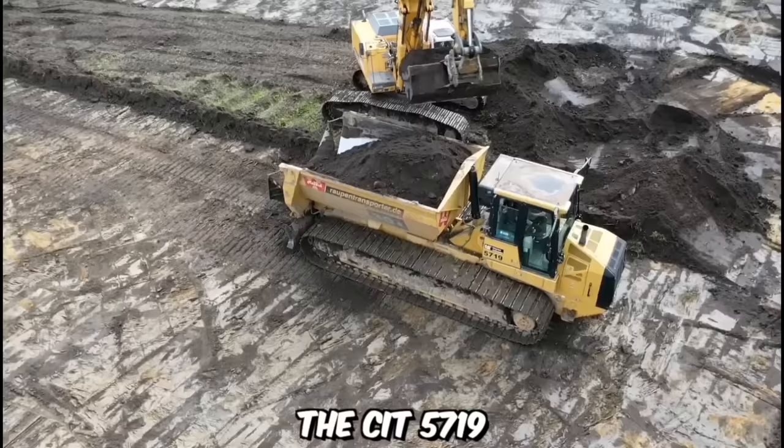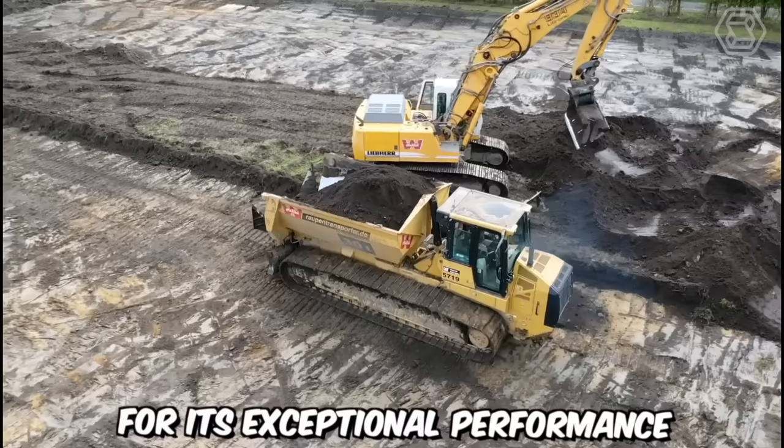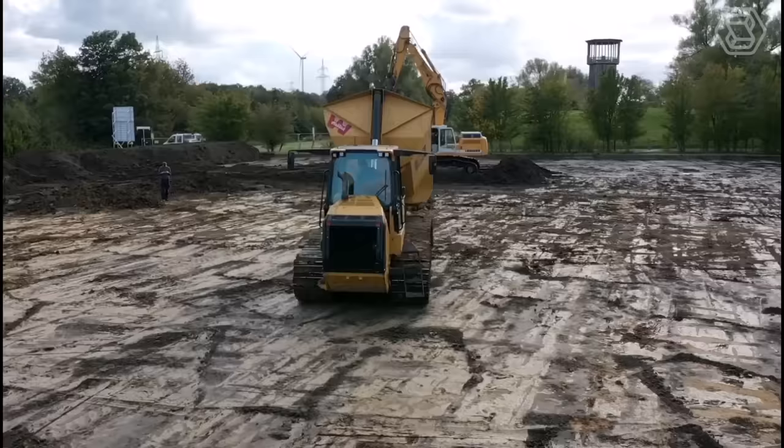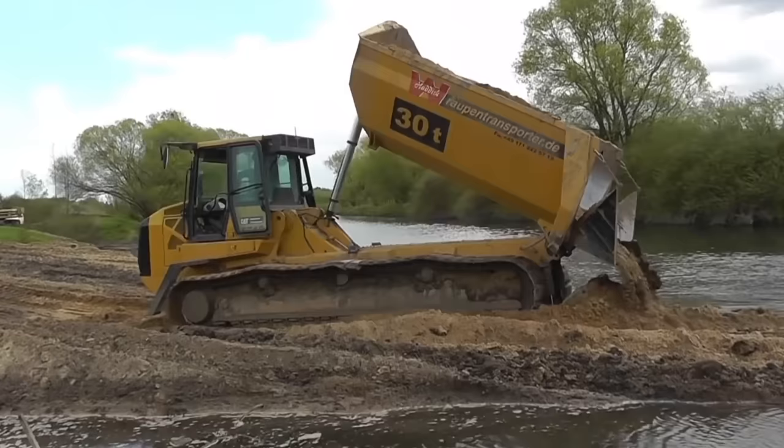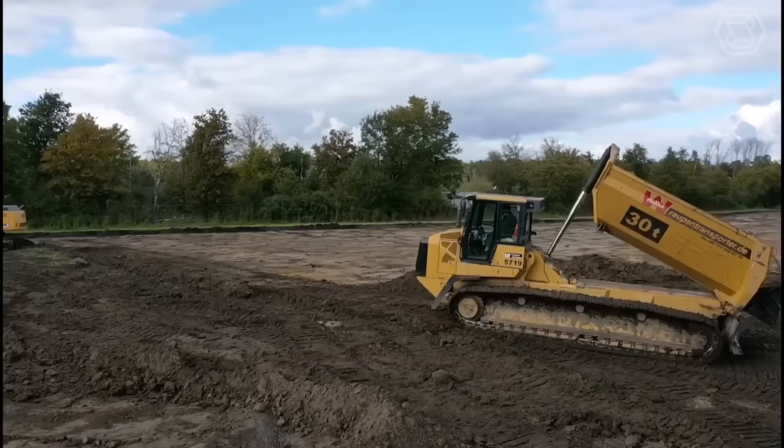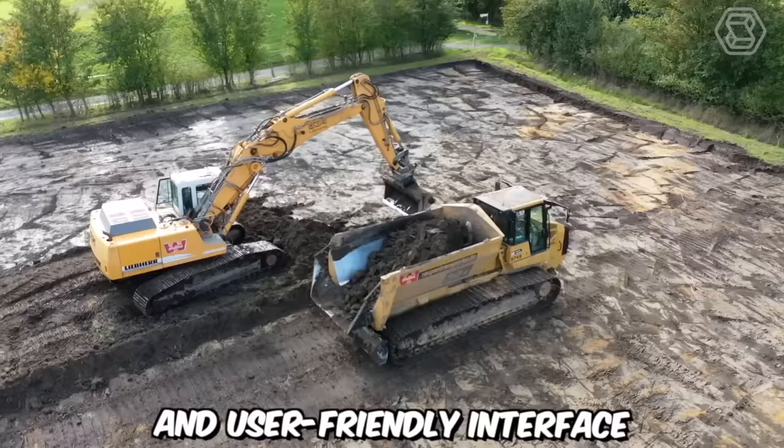The CIT 5719 Raupin Transporter is a versatile and robust tracked vehicle that has gained recognition in various industries for its exceptional performance and reliability. Powered by a reliable and efficient engine, it delivers the necessary horsepower and torque to tackle demanding tasks. Its advanced hydraulic system ensures precise and responsive operation, while the ergonomic operator cabin offers comfort and excellent visibility. The intuitive controls and user-friendly interface enable operators to maximize productivity and efficiency.